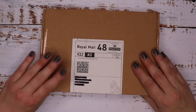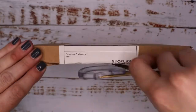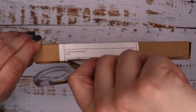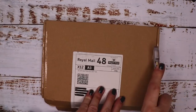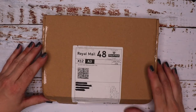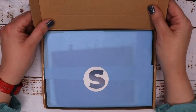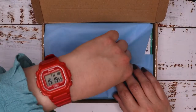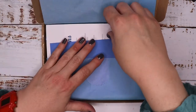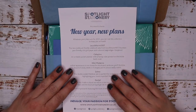I'm going to open this up now — let's see what's inside. We struggle with these boxes! Okay, so we've got the usual tissue paper sticker situation. Let's see what the theme is.